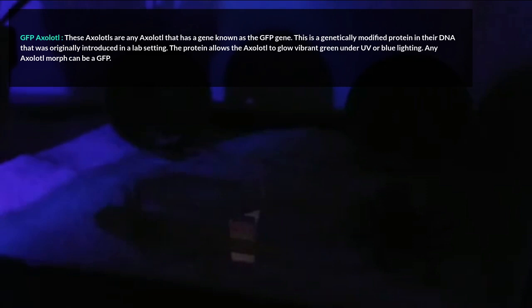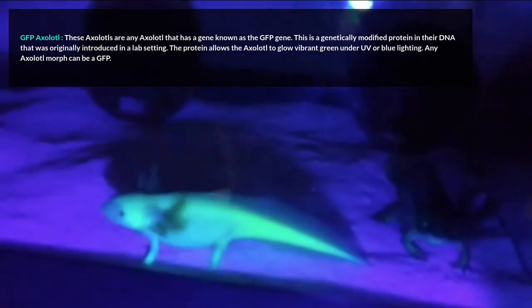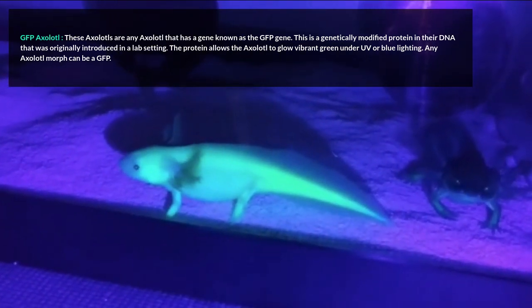GFP Axolotl. These axolotls are any axolotl that has a gene known as the GFP gene. This is a genetically modified protein in their DNA that was originally introduced in a lab setting. The protein allows the axolotl to glow vibrant green under UV or blue lighting. Any axolotl morph can be a GFP.